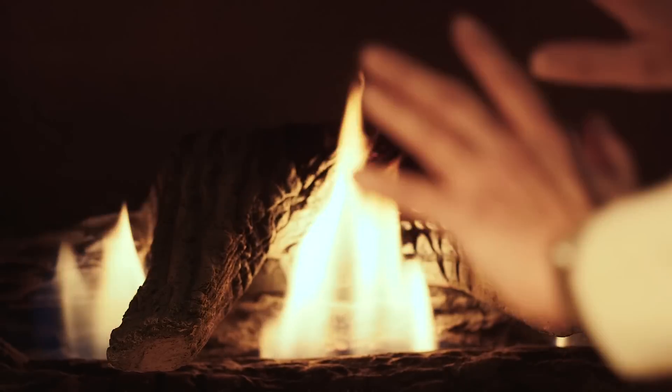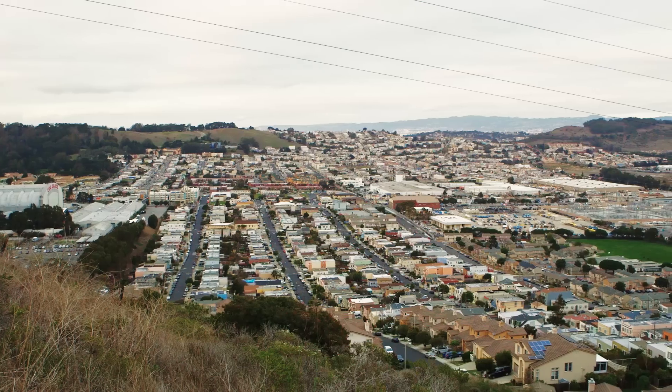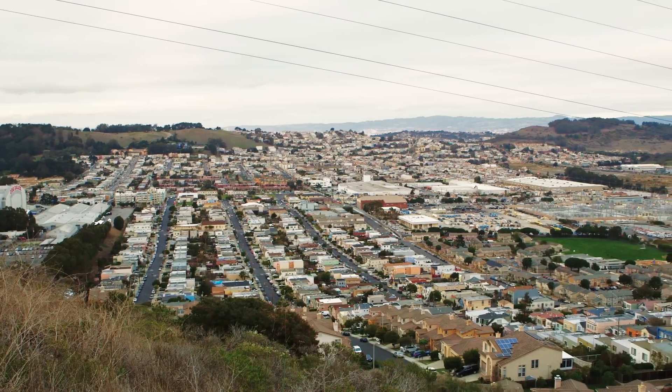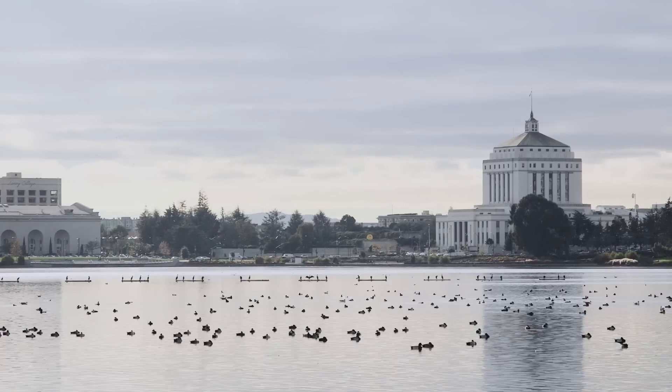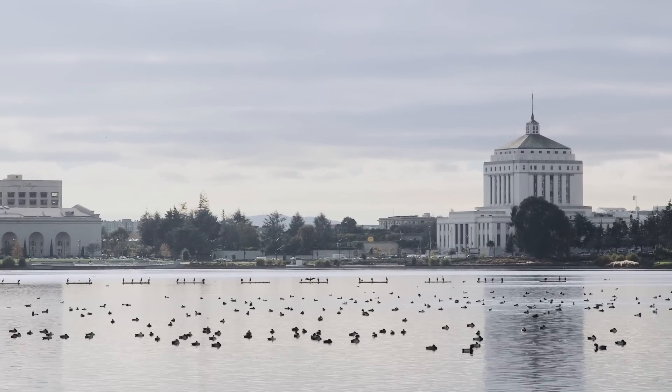Natural gas lines are everywhere that people are but they're buried and they're invisible. What is exciting to me about our research is that we're making this infrastructure and the problems with this infrastructure visible to other people. People often hear about climate change and think that it's a very remote, far away issue, but this is one case where everyone can support local action that will make a difference.